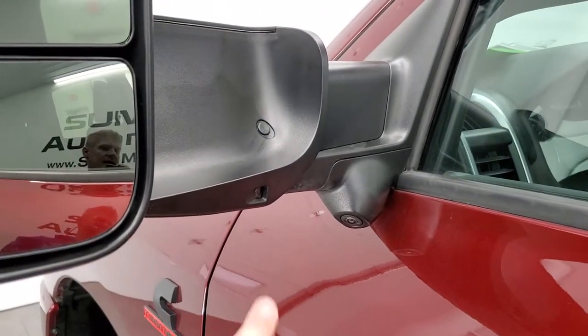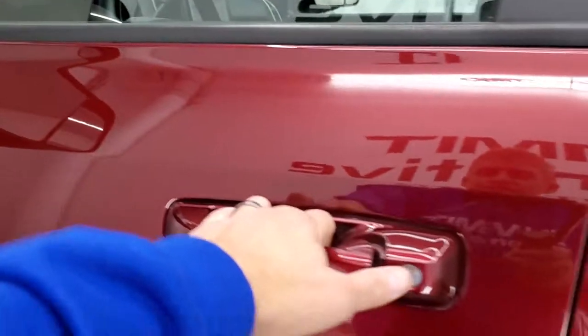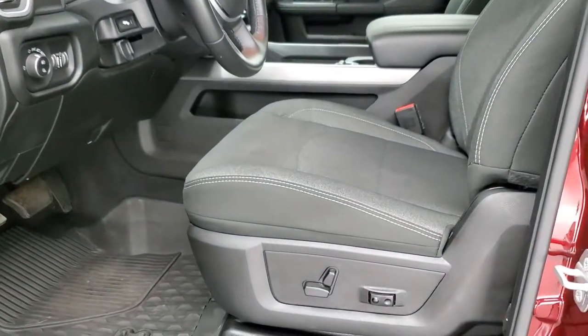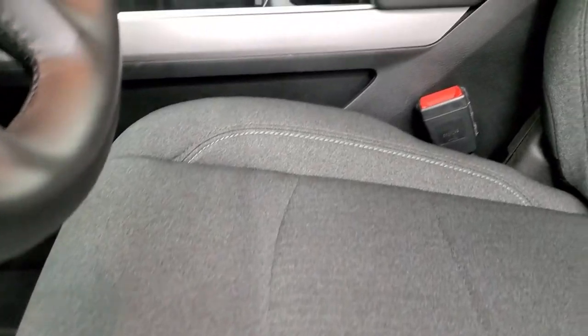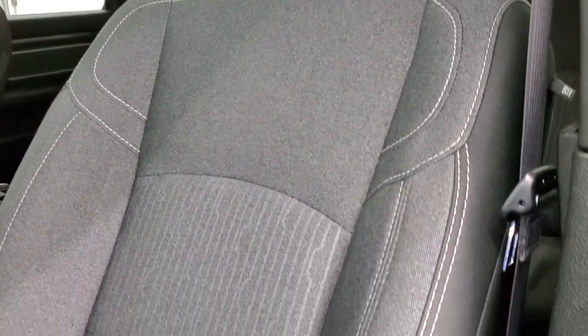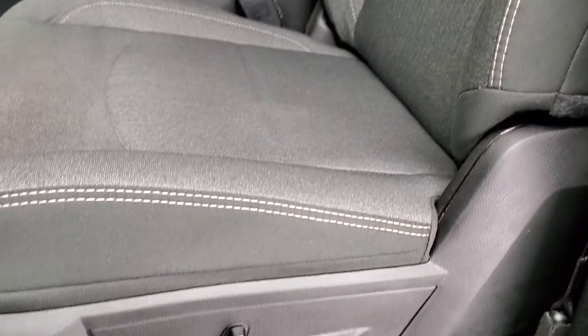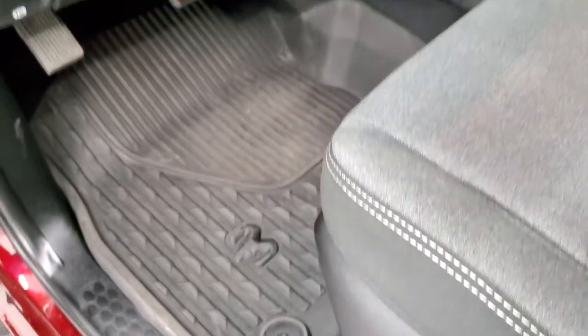The blind spot monitoring is part of your 360 cam, along with LED side lights. This one has the Bighorn Level 2 group, which gives you the black and dark charcoal cloth interior. There are no rips or tears on the seats, and this truck has never been smoked in — smells very clean. It has a power driver's seat, both front seats are heated, and factory all-weather floor mats.